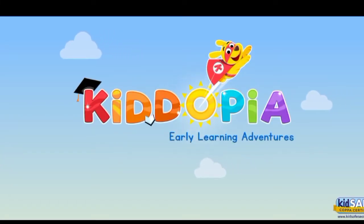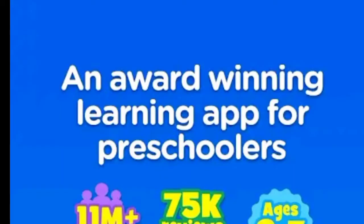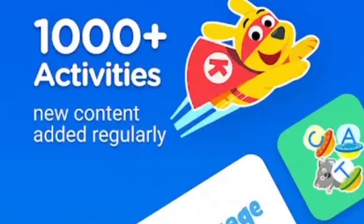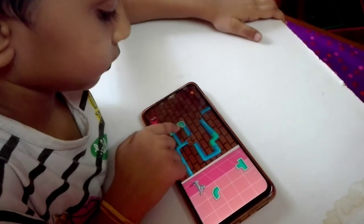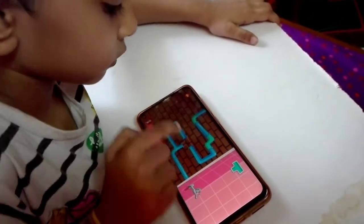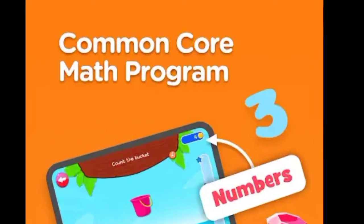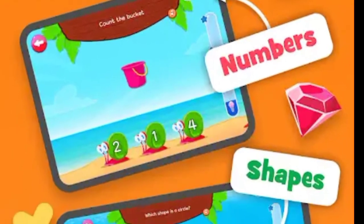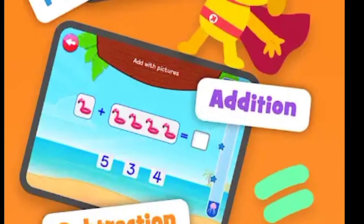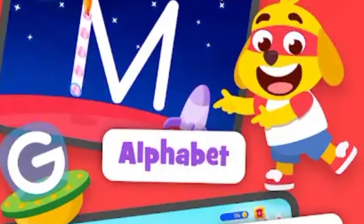Kidopia Early Learning Adventures. Kidopia is an award-winning learning app and in this single app there are more than 1,000 activities which have been prepared for students' curricular and co-curricular activities. This app is also approved. There is a common core maths program in which students get numbers, shapes, patterns, addition and subtraction. There is also a common core language program in which students get tracing, alphabets,